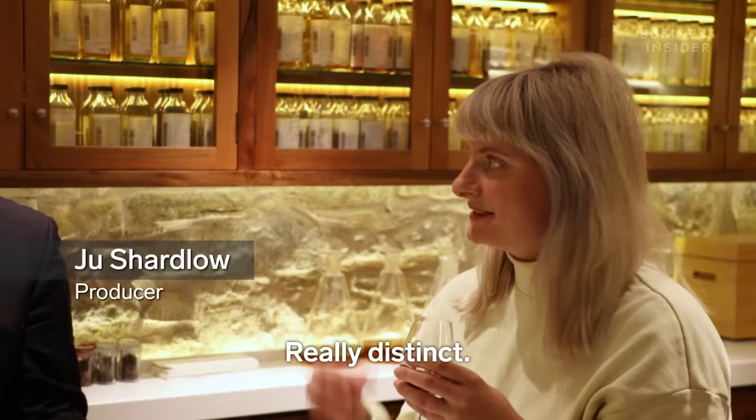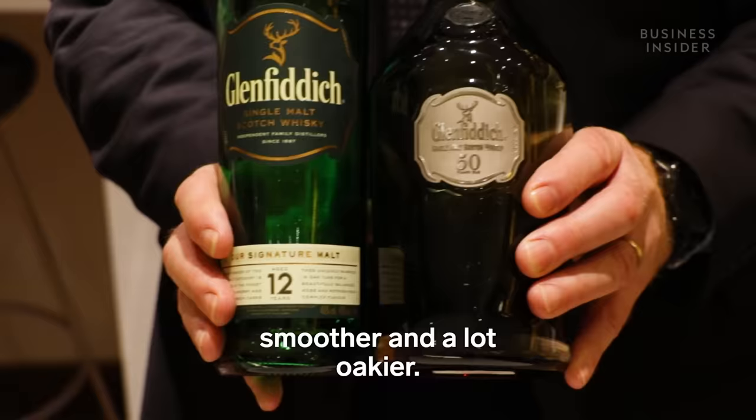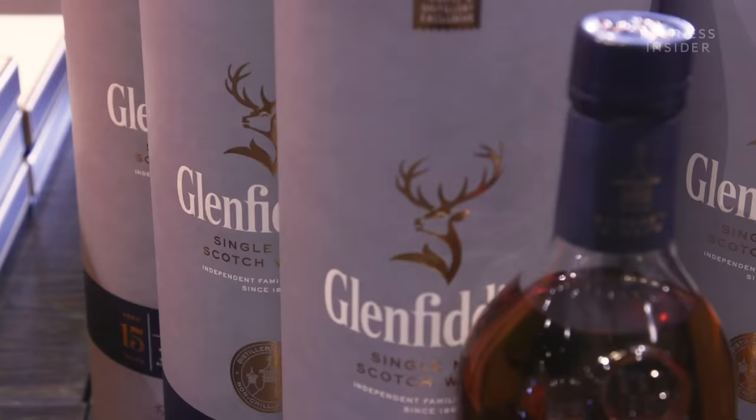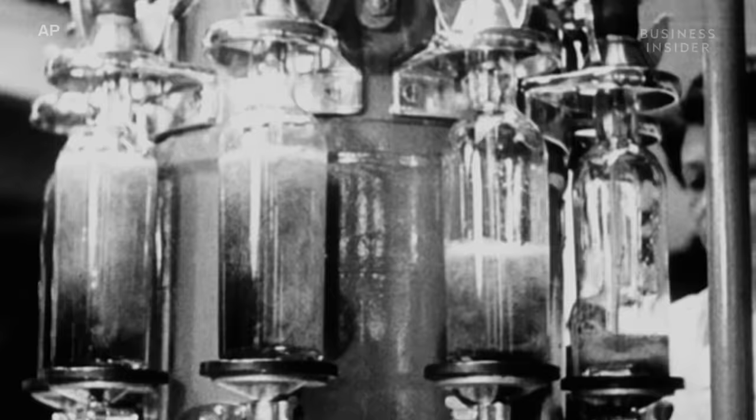Oh, wow. Really distinct. You can taste much more European oak than this one. The distinction between the flavours — it's a lot smoother and a lot oakier. There seems to be truth that the longer the alcohol is in the barrel, the smoother it tastes, and so the more deserving of the expensive price. But that can't be the only thing that justifies one bottle being close to $29,000 more than another.